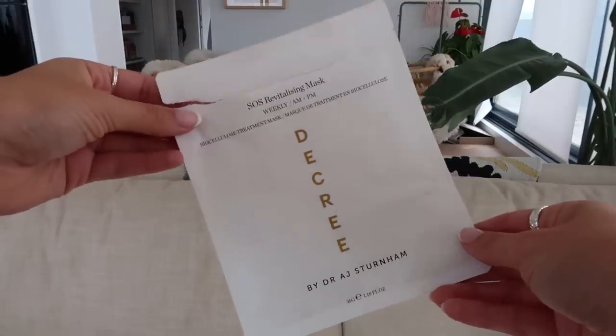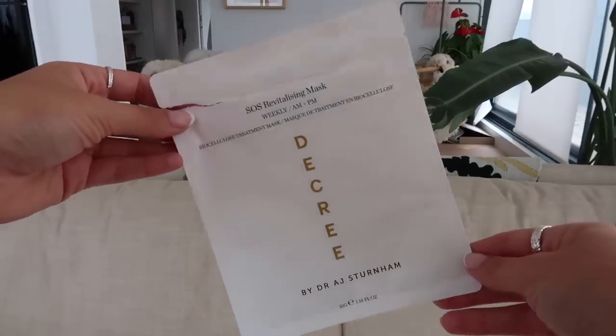Moving on to skincare, because I love skincare so much and I spend a good portion of my life putting moisturizing things on my face. I'll start with some masks that I finished. I am obsessed with the Decree sheet masks — I actually had one on this morning because I love them so much. It's their SOS Revitalizing Mask Weekly Morning and Night Biocellulose Treatment Mask. They're just like the perfect sheet mask when you need hydration and nothing else. They're soothing, calming, and hydrating — the focus is definitely hydration. Love these.